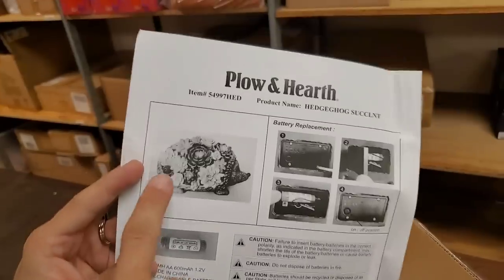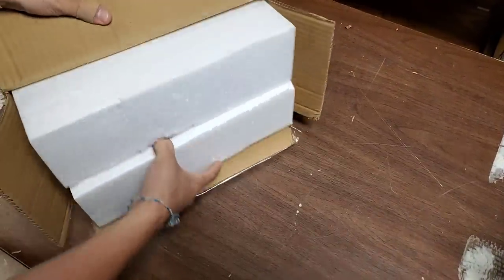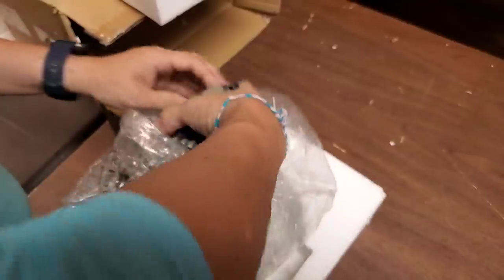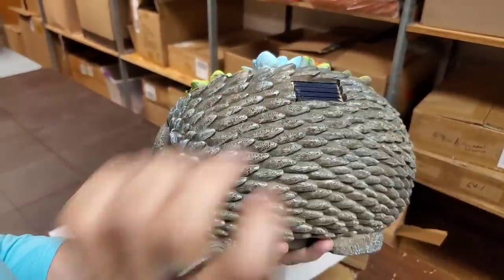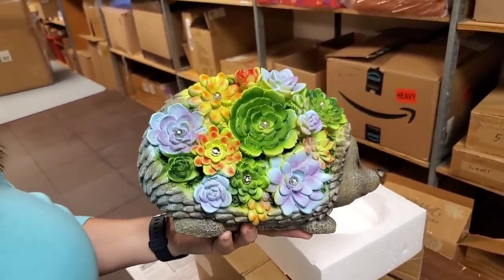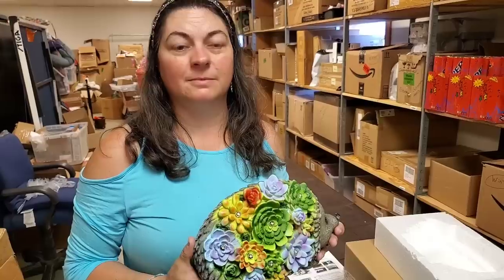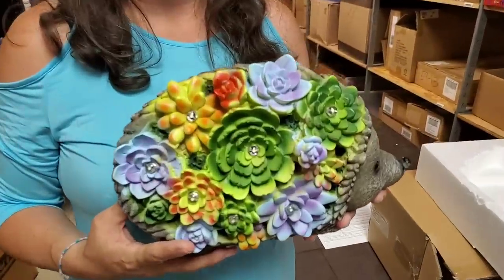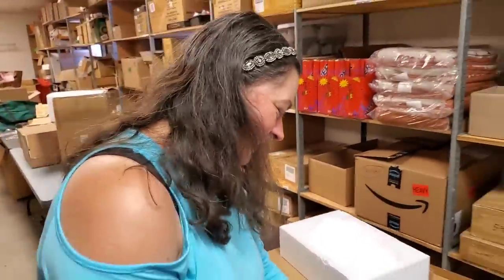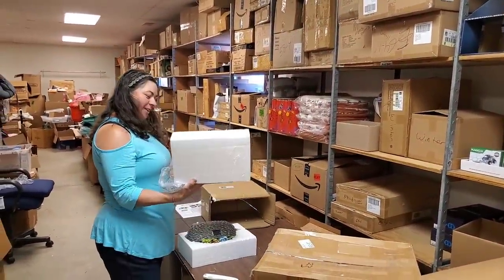It looks like a chia pet - is that a groundhog? It's a hedgehog! Now that looks like a dragon egg of some sort. It's a solar-powered hedgehog - look at that, it lights up! It would be amazing if you were walking around the forest and these animals covered in flowers walked up to you and glowed at night. That is a really neat garden piece.